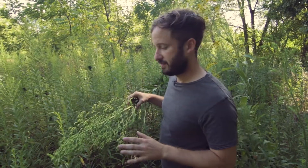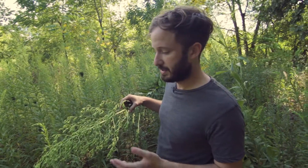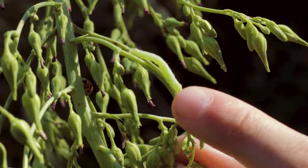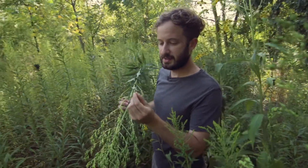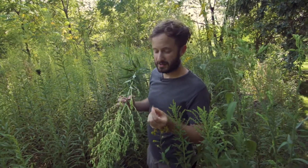It is actually a member of the aster family, and although it's not blooming right now, the flowers do represent what you'd expect out of that group. They're composite, they're yellow, and they're actually kind of attractive in their own way. Its affinity with the asters becomes more apparent when it finally decides to set seed — the little seeds are attached to these hairy parachutes and they get carried away on the slightest breeze.